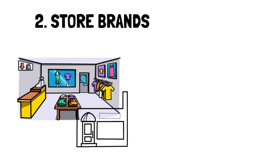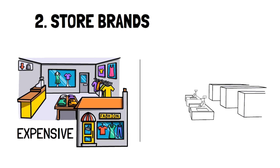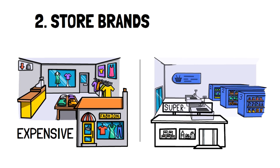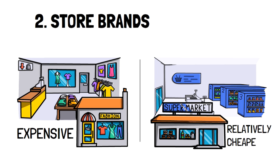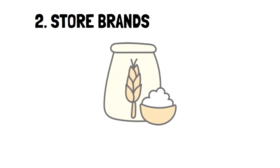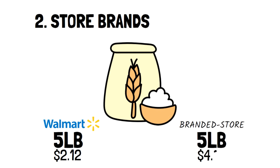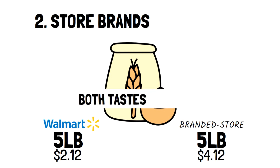Number two: store brands. When you shop, do your best to avoid any brands that aren't store brands. Store branded items are much cheaper and can help you reduce your grocery bills significantly. There's often very little difference between a store brand product and the leading brand. A great example is flour. At Walmart, a five pound bag of store brand flour costs $2.12, whereas the leading brand costs almost double at $4.12. I've used both flours for all sorts of baking and there's no noticeable difference, aside from spending double the price.